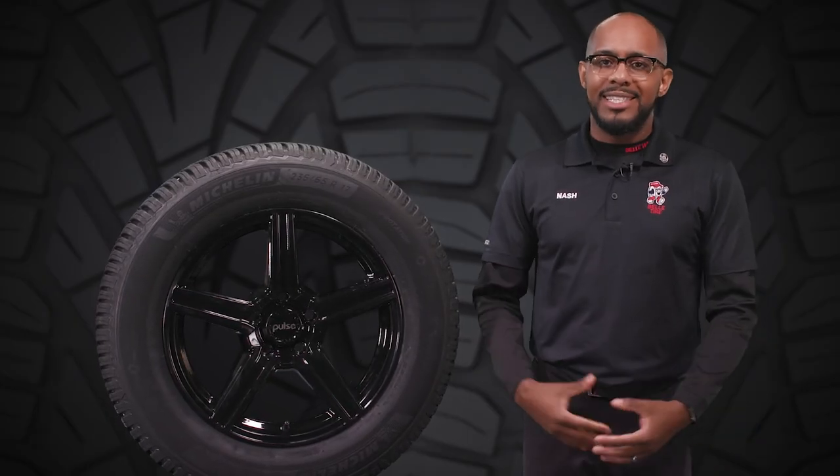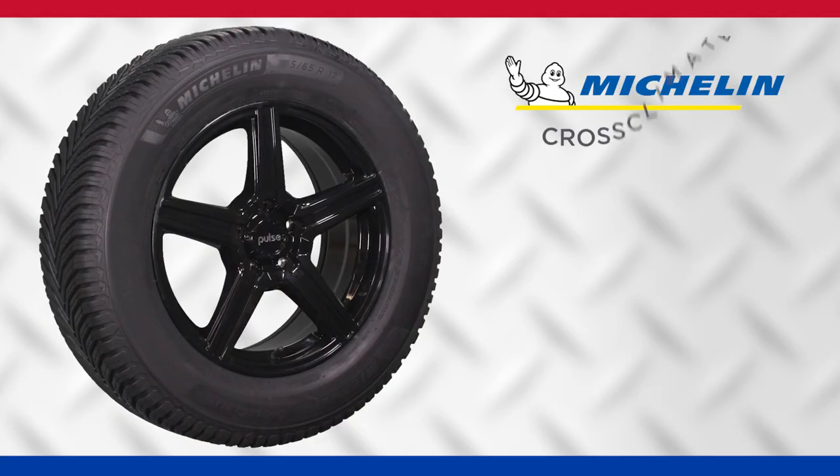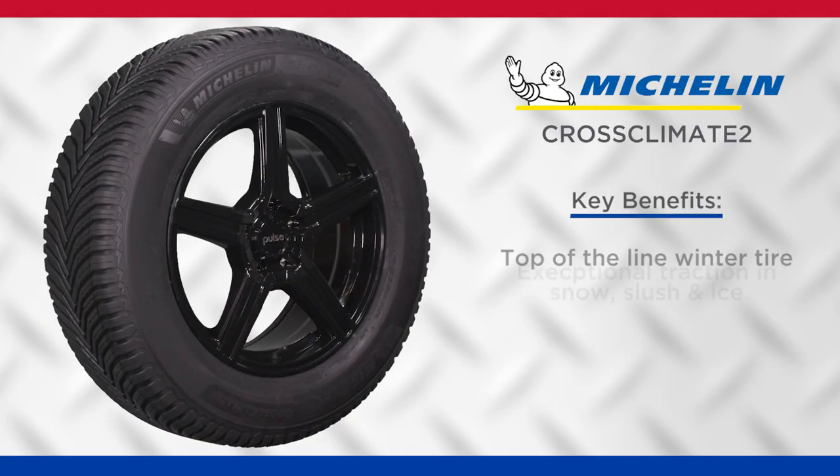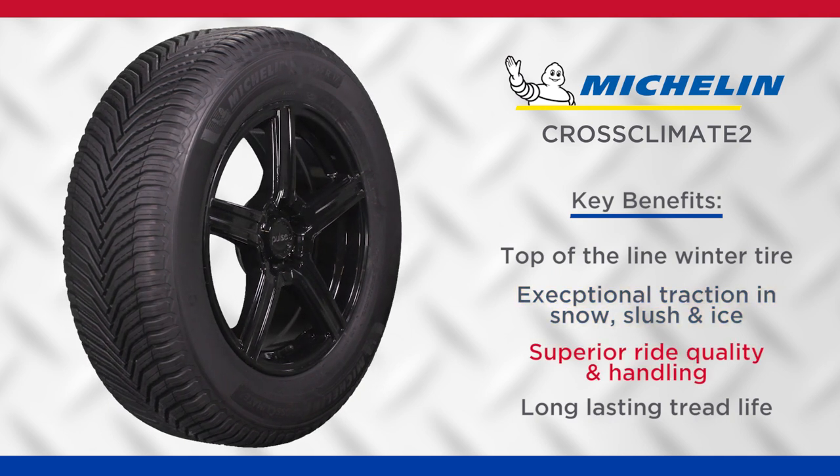Hi, I'm the Astro Bell Tire, and today I'm going to tell you about the Cross Climate 2 from Michelin. This is an all-season touring tire developed for sedans, coupes, station wagons, crossovers, and even SUVs.